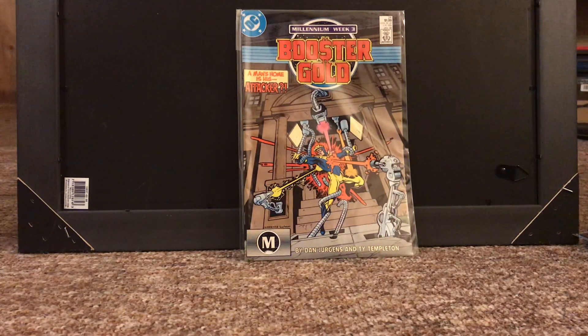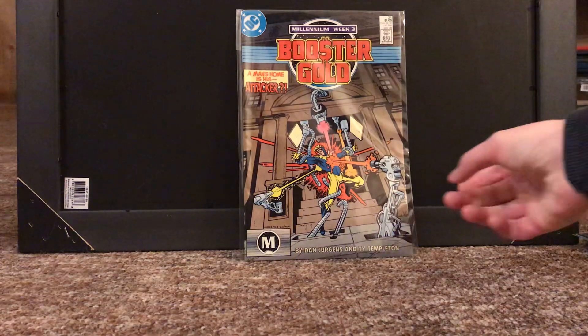Next up, this is the only one where nothing exciting is going on. Booster Gold 24 from his first series. Huge Booster Gold fan — he's one of my favorite superheroes — and I'm just trying to collect his entire first series, making slow progress. This is just an issue I was missing, nothing super special about it. I think I'm about halfway done collecting that series, so that'd be a pretty big milestone for me.